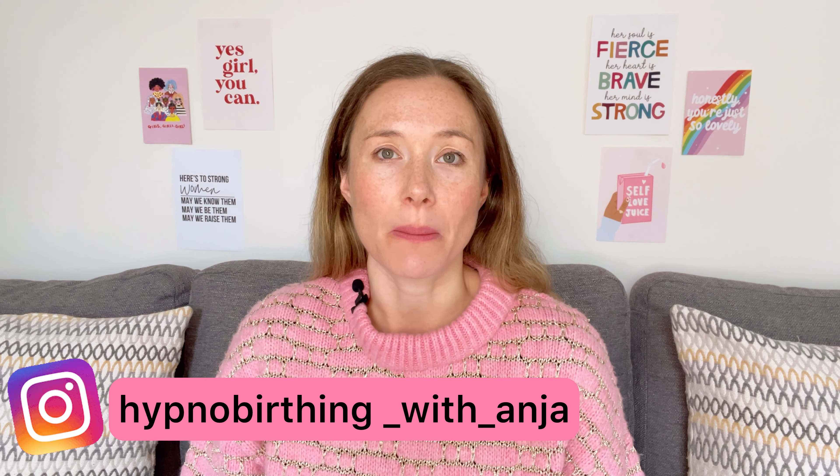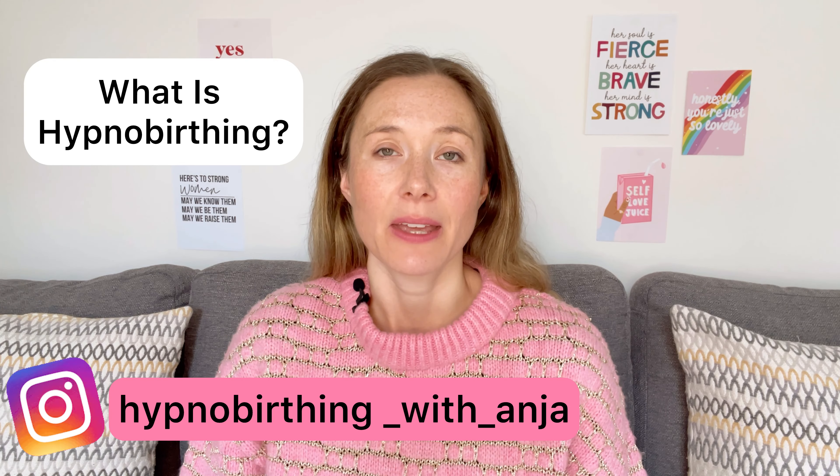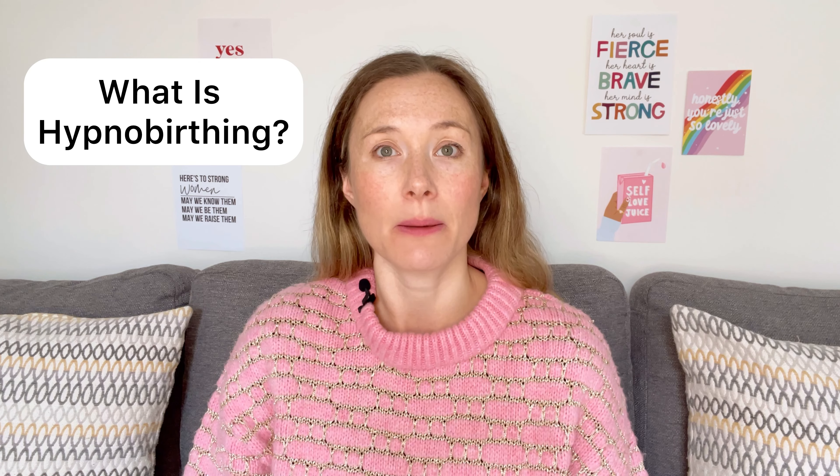In this video I'm going to be talking to you about what hypnobirthing is. There's a common misconception that hypnobirthing is a really weird, wacky and extremely alternative approach to giving birth, but I promise you it isn't. Please don't let the name hypnobirthing put you off. Hypnobirthing is simply a very logical and science-based approach to childbirth, and every pregnant woman can benefit from it.